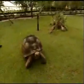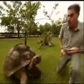Hey, I'm Ron McGill, and today's Two at the Zoo is the Galapagos Giant Land Tortoise. Over here you see Goliath. This guy is close to 500 pounds.